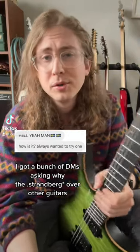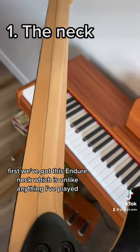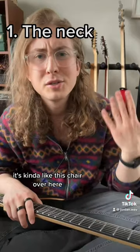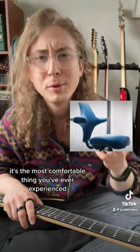I got a bunch of DMs asking why the Strandberg over other guitars, and I want to respond to them all at the same time. First, we've got this endurnek neck, which is unlike anything I've played. It's kind of like a trapezoid that makes sure your thumb is always in the right spot — kind of like this chair over here where it looks a little weird, but the second you sit down in it, it's the most comfortable thing you've ever experienced.